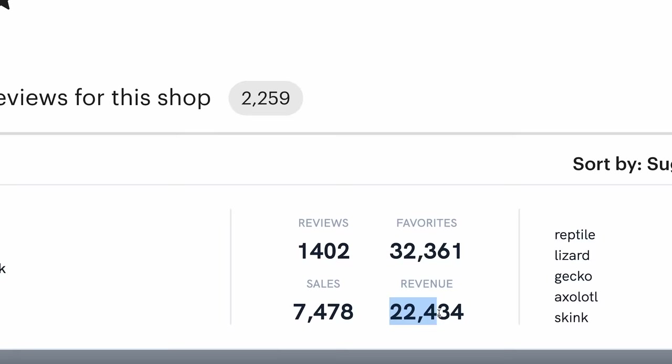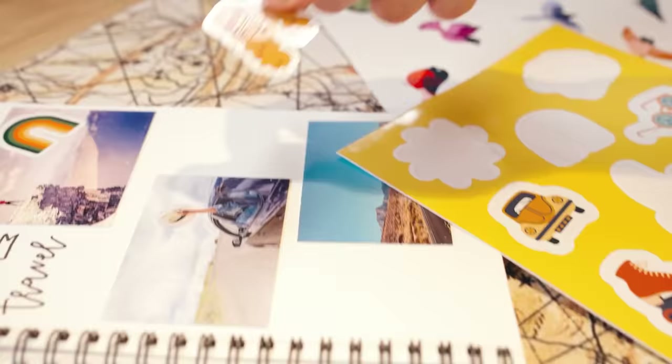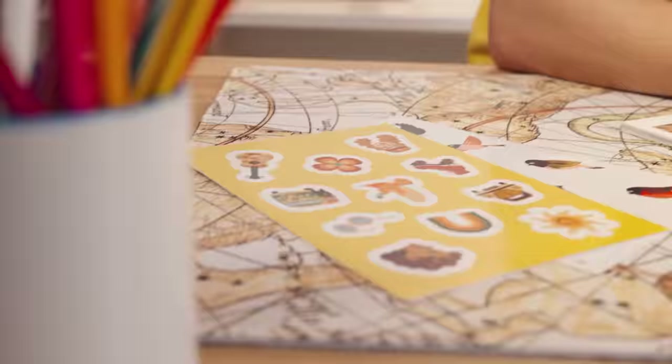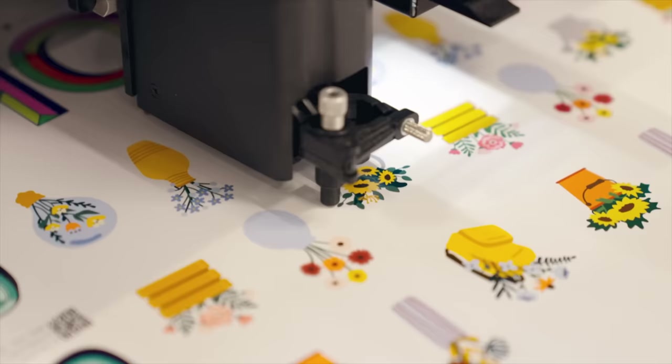This took a few minutes to create and it's already generated over $22,000 in passive income. In this video, I'm going to walk you through the process of building a passive income sticker business from home. It's super easy to do and all you need is a laptop. You don't need to be a graphic designer, and we're going to be working smarter, not harder by utilising the power of AI and automation to do most of the hard work.